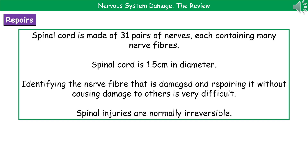What we'd need to do in order to repair our spinal cord is identify, within that 1.5 centimeter diameter cord, which particular nerve fiber has been damaged, and carry out a repair without damaging any of the others.